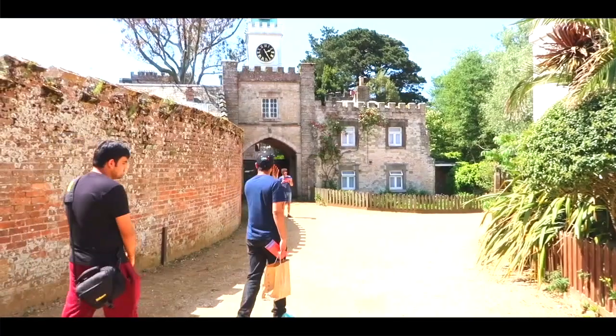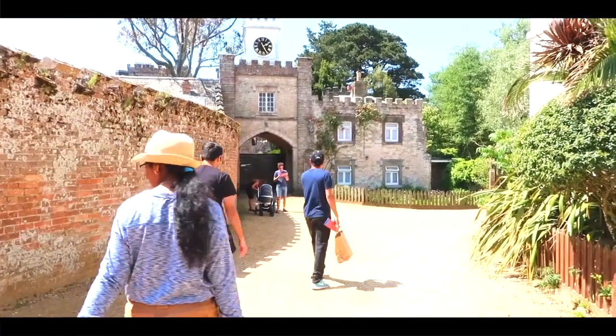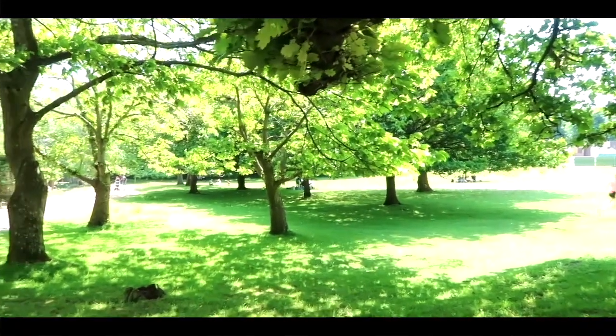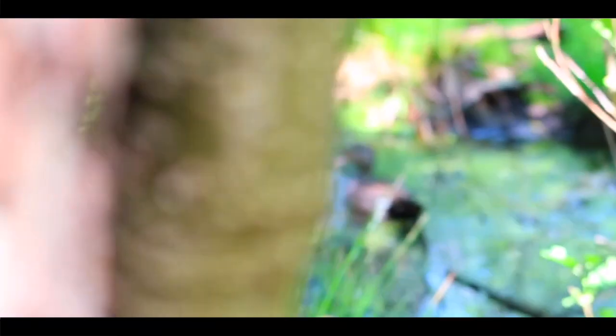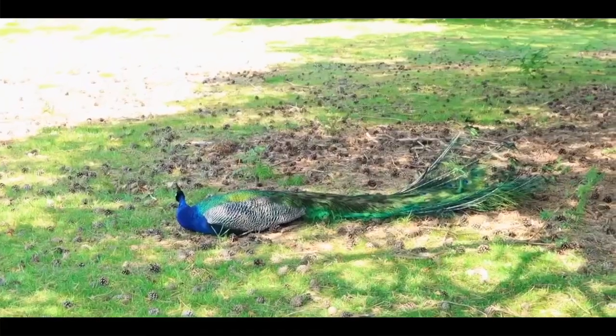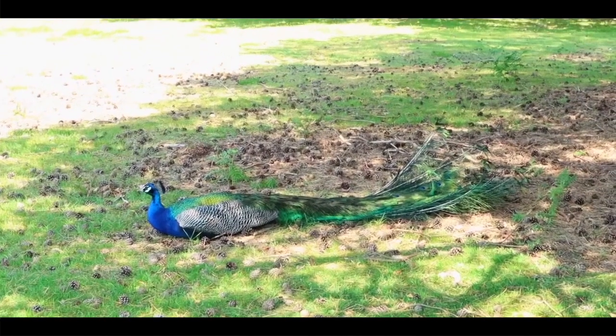Brownsea Island is one of the most spectacular nature reserves in Britain, with a diverse range of habitats and wildlife. The island is a haven for wildlife and nature, and so many birds also call Brownsea Island their home.